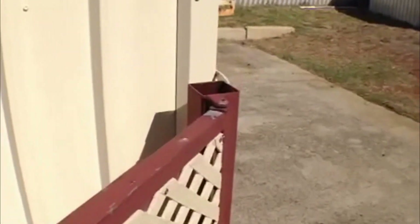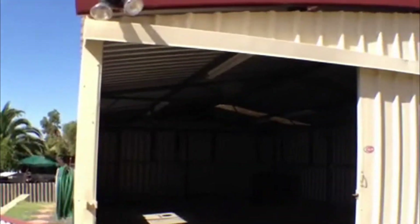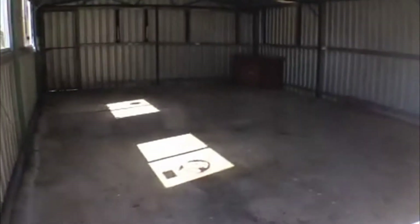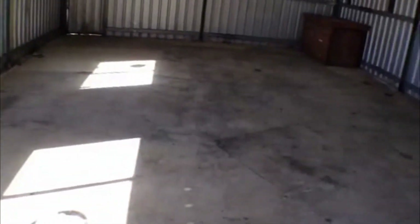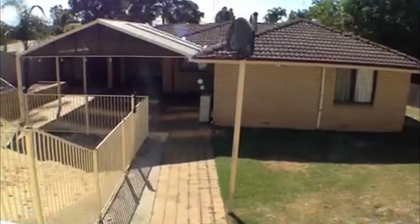I'll show you through so you can see the exact extent of how large this workshop is. As mentioned, it is fully powered, and from this point you have a perfect view of the house.